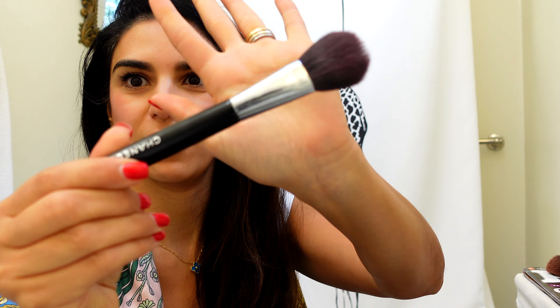You can't do eyeshadow without a primer, and this is the Urban Decay Eyeshadow Primer. I find that it works incredibly well and lets me use way less product when I'm doing my eye makeup.